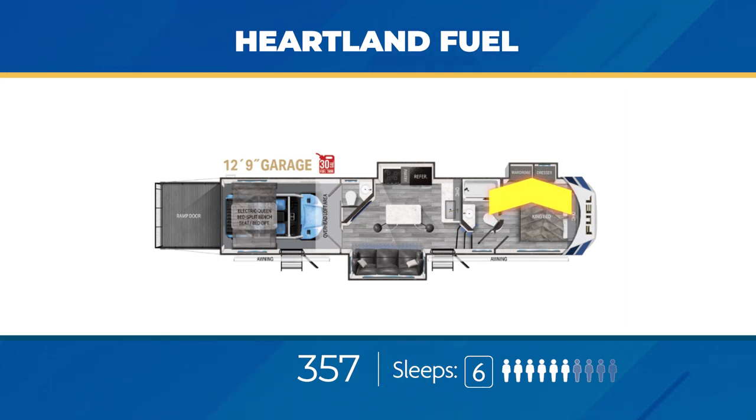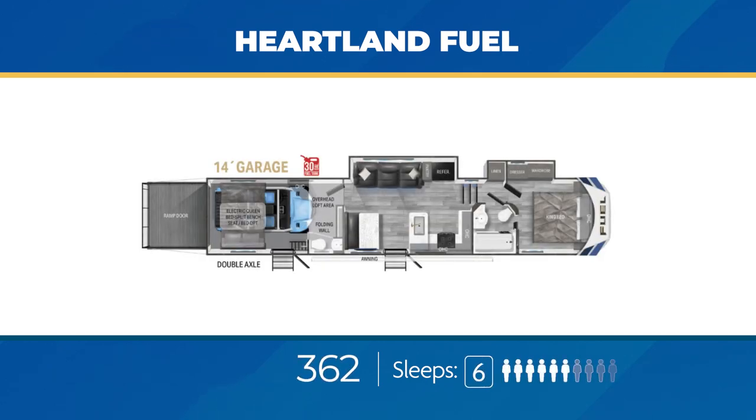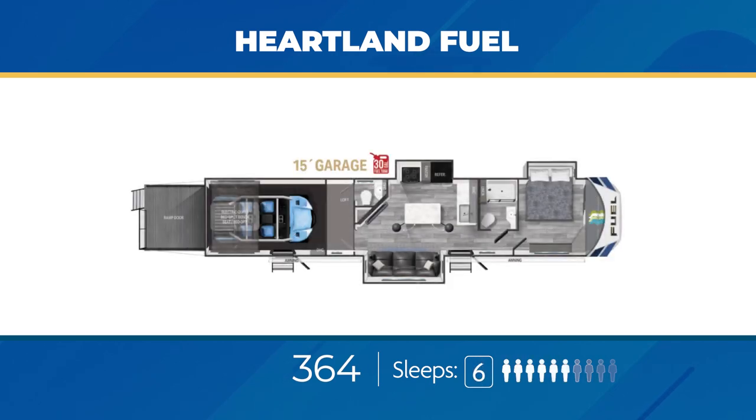The 357's opposing slide-outs in the living area make room for a large kitchen island with attached bar stools, and the bedroom has a large wardrobe slide. A pair of slide-outs create a ton of room in the Fuel 362 — the wardrobe linen slide-out in the bedroom and the slide-out in the living area holding the large couch, fridge, and pantry. The U-shaped kitchen has a ton of countertop space and a unique dining table with a bench. The enclosed garage area has 14 feet of space, a half bath, and a large loft. The Fuel 395 has a massive 15 feet of enclosed garage space with its own half bath, private entry, loft, and a cargo carrying capacity of nearly 7,500 pounds. Opposing slide-outs in the living area create room for a huge kitchen island with swinging bar stools, and another slide-out creates a lot of room in the bedroom.